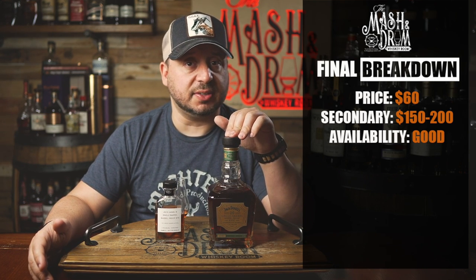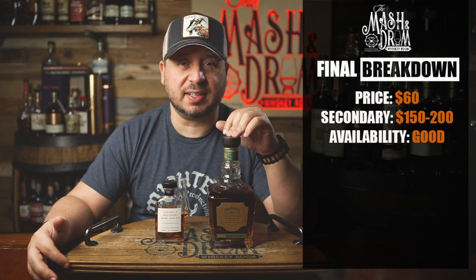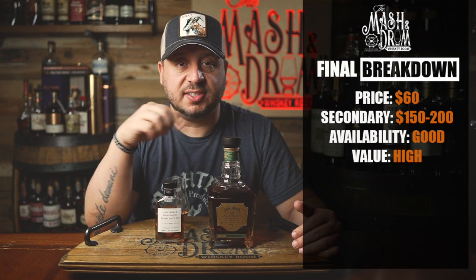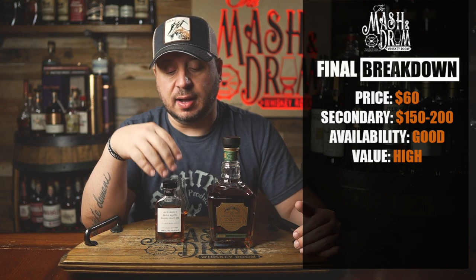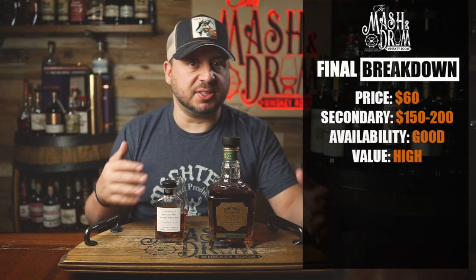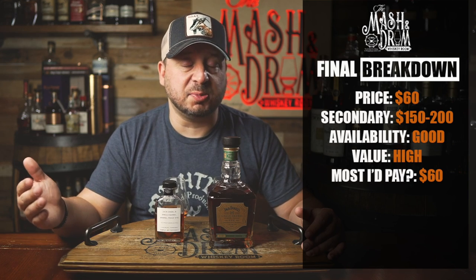Value for this at $60 — $60 for a high-proof, barrel-proof, single barrel rye whiskey from Jack Daniels — it's a high value. Given the differentiation in single barrels, this is what I really wanted to hammer home: don't overpay for these. At $60 I think they're fine right where they are. Some of these barrels could be a little bit bitter — there's just going to be a lot of differentiation. So $60 would probably be the most I'd pay.